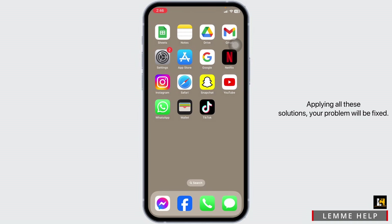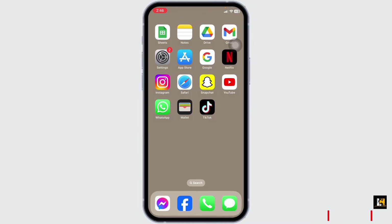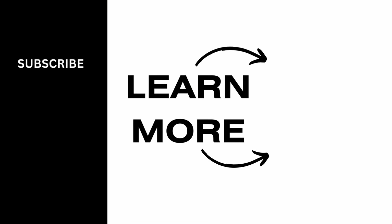Applying all these solutions, your problem will be fixed. This is how you can fix Facebook Marketplace is not available to you. If you find this video helpful, don't forget to like, share, and subscribe to our channel. Thank you.